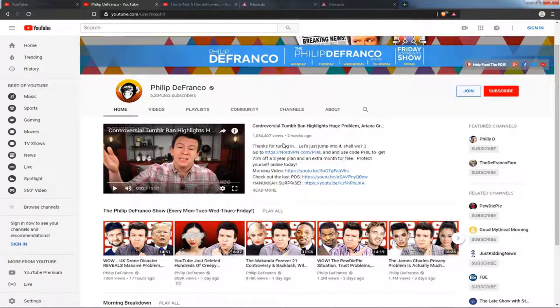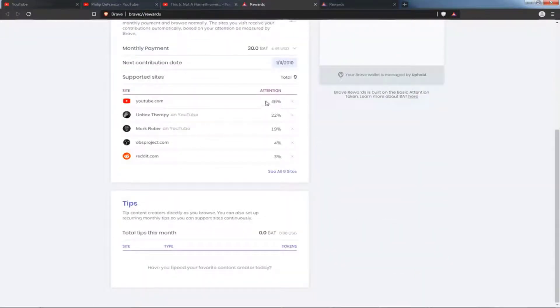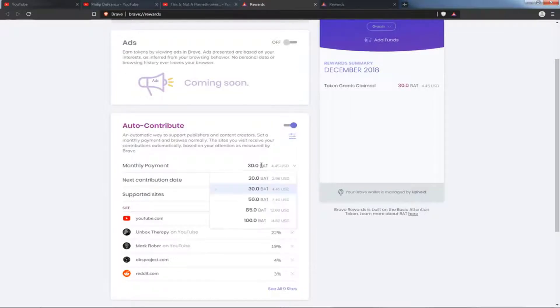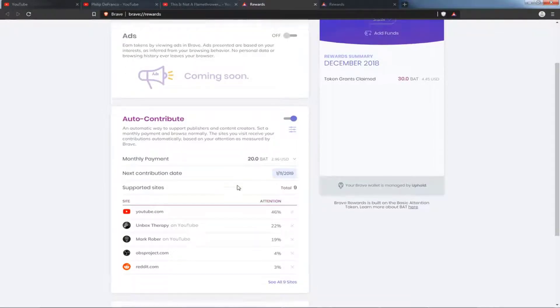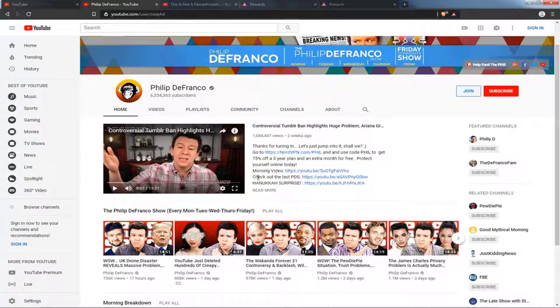There are two easy ways to contribute. The first one is just to watch the channels. As you spend time on YouTube, Brave keeps track of where you've spent the most time — this includes websites as well. Under the Rewards window, you can see a little ledger showing, for example, 46% of your time here, 22% here. At the end of the month, it will take part of your 30 BAT and contribute it to those people. If you don't want to give BAT to a certain website, you can click to exclude one of those sites. It's as easy as spending time watching someone like Philip DeFranco, and over time they will get paid for the time you spend on their channel.